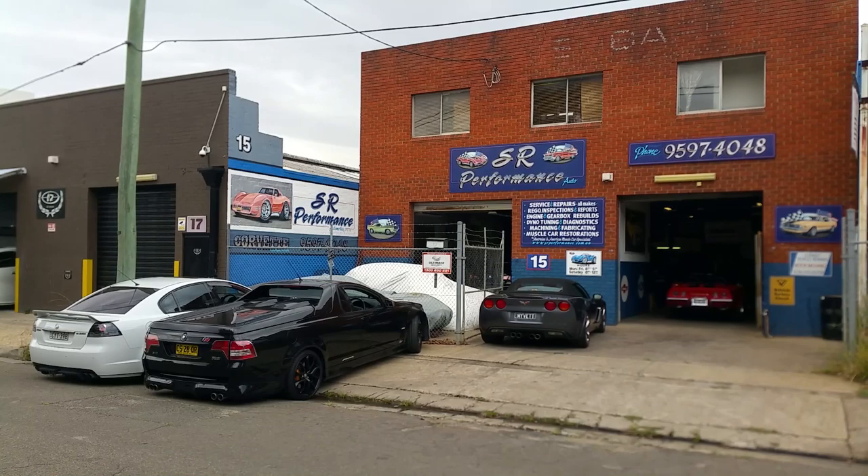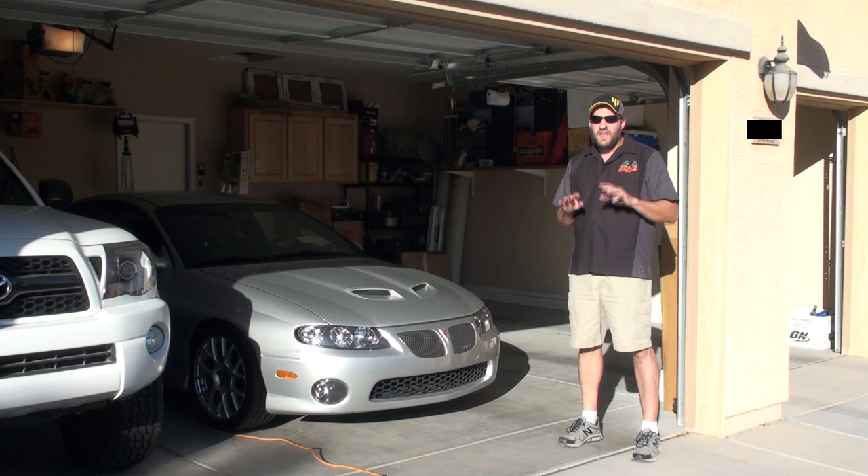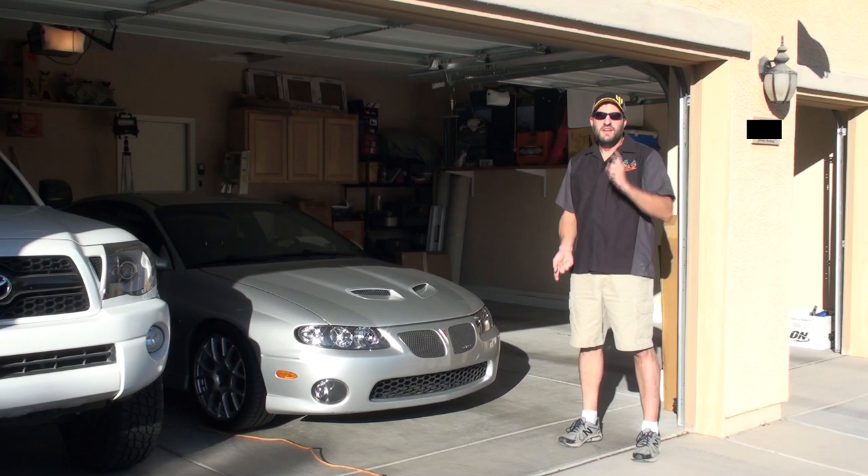SR Performance is always at the track day events, helping people, giving them advice on how to set their car up and making repairs if necessary. And as you're going to find out, they do a lot more than just that. As a surprise, we're going to get to see the flagship track day club car that is always at the track days. It's owned by one of the event organizers — she's a really cool person and this is a really cool car.